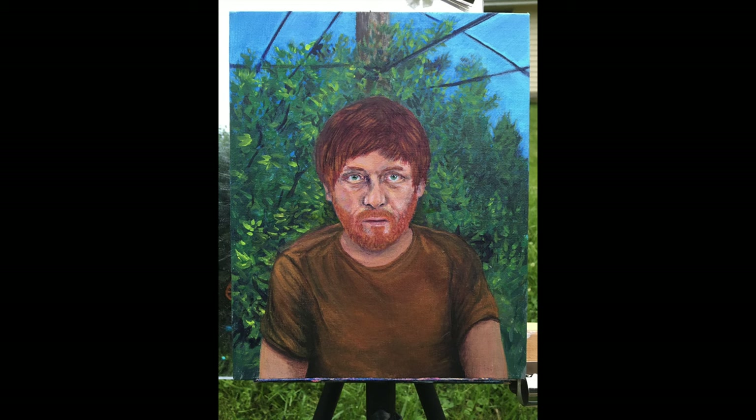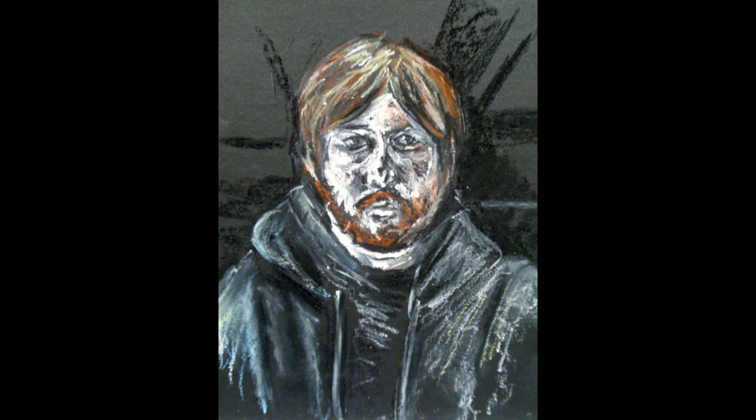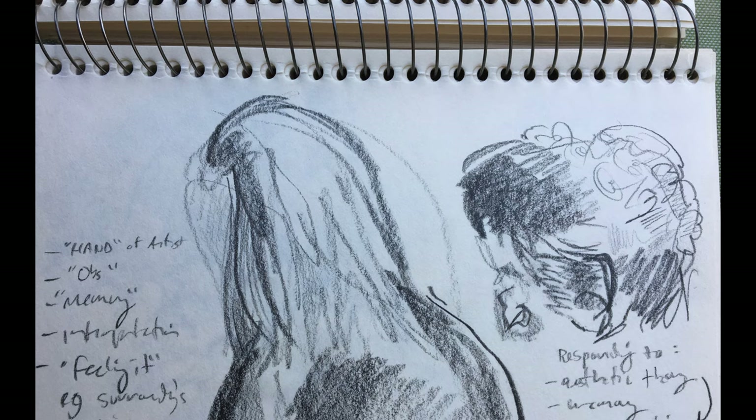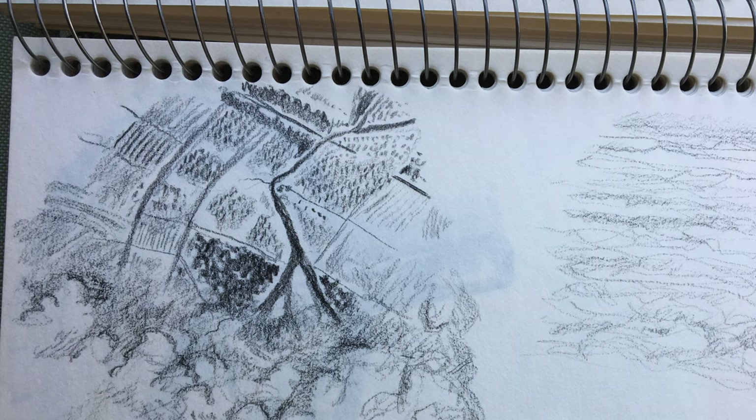No matter what type of art an artist makes, most use sketchbooks and drawing to help. Sketchbooks are where artists record their ideas, things that they see around them that inspire them, and where they practice their drawing.